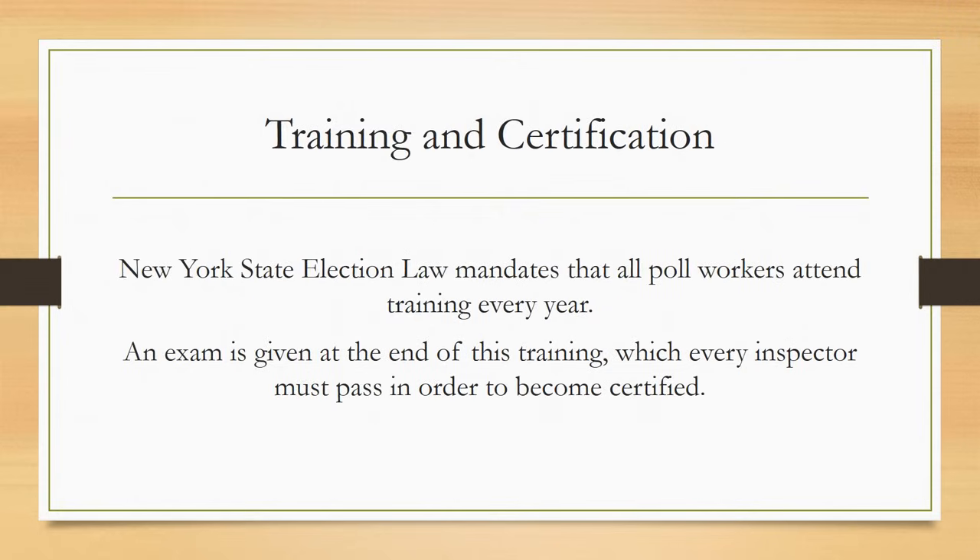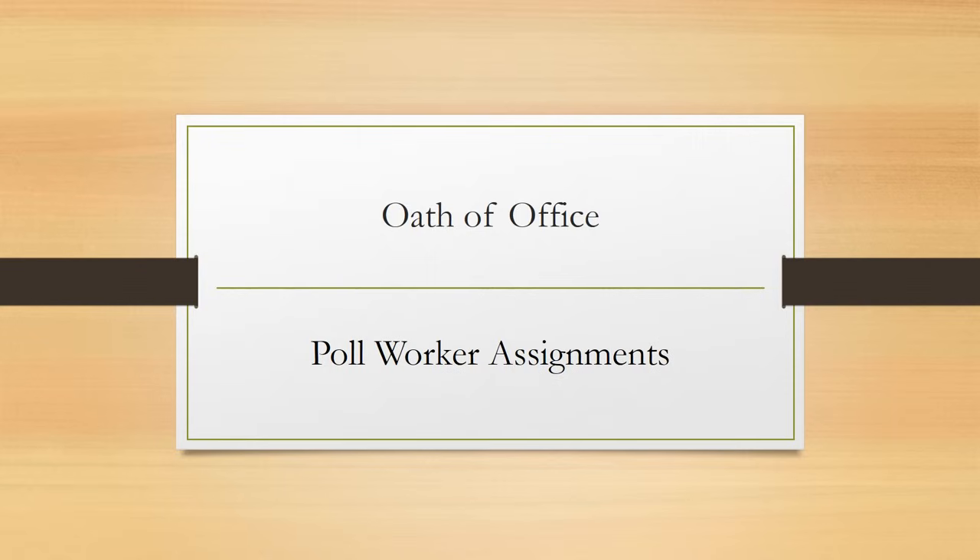New York State Election Law mandates that all poll workers attend training classes every year. This is to ensure that all inspectors are kept up to date and well versed on election law and all procedures. An exam is given at the end of this training, which every inspector must pass in order to become certified. While inspectors are required to become certified every year, doing so does not automatically guarantee an assignment to work.